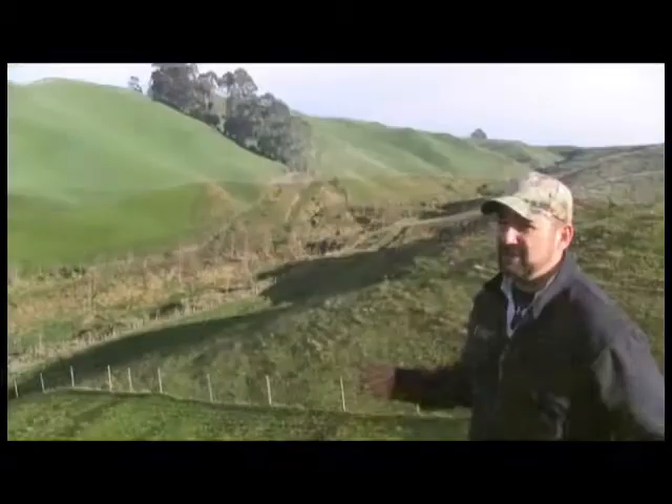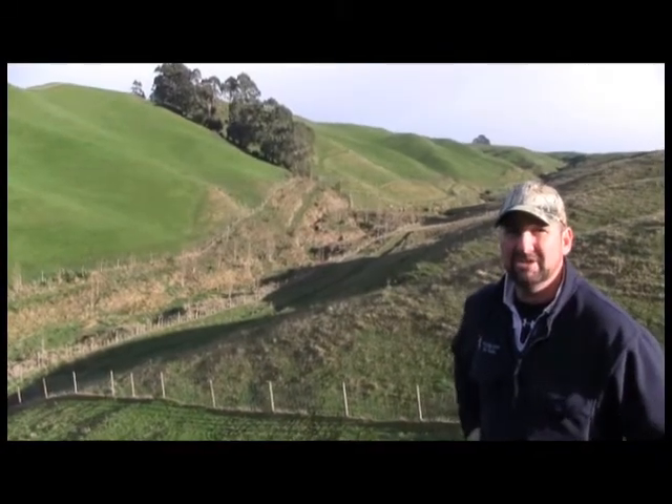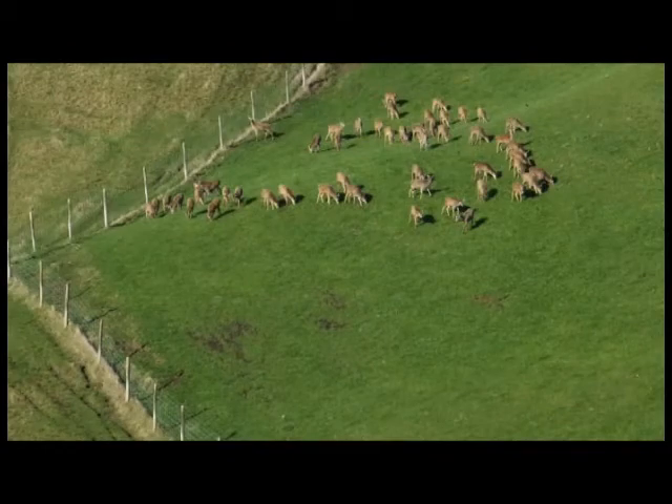Another tool I use on the farm to mitigate erosion is more to do with stock management than fencing. I keep mob sizes reasonably small and don't mob stock hinds over winter like a lot of people do — I keep them in their social groups and set-stock them. I find on this sort of country they interact a lot better with each other, don't fence-pace as much, and therefore you don't get as much erosion on your farm.